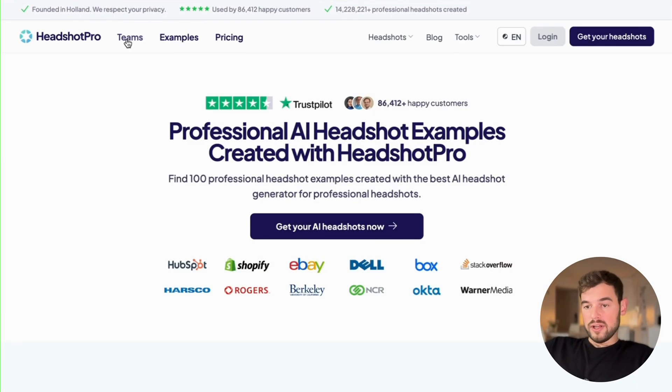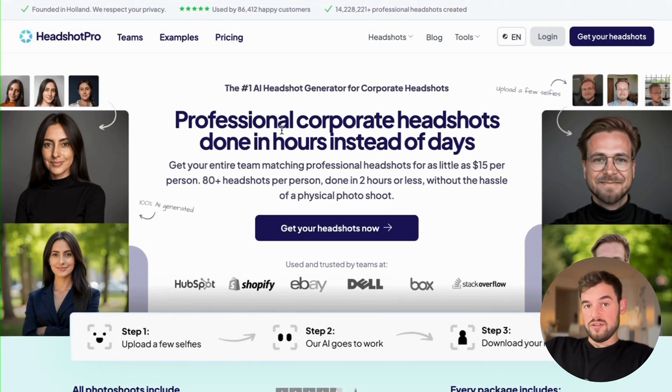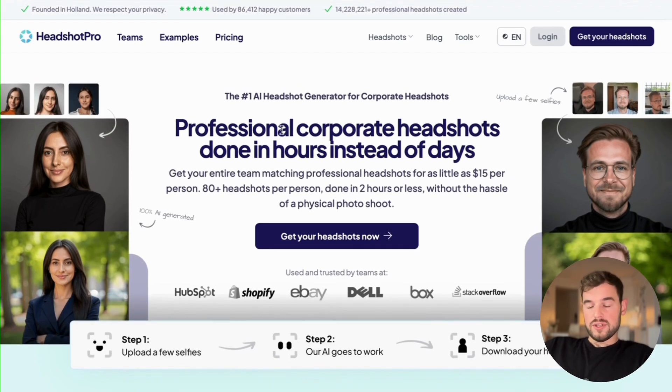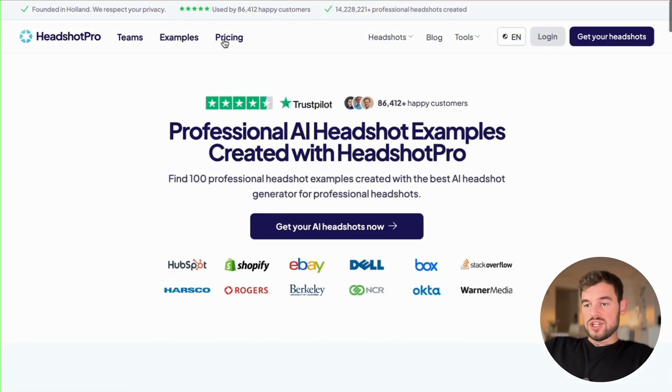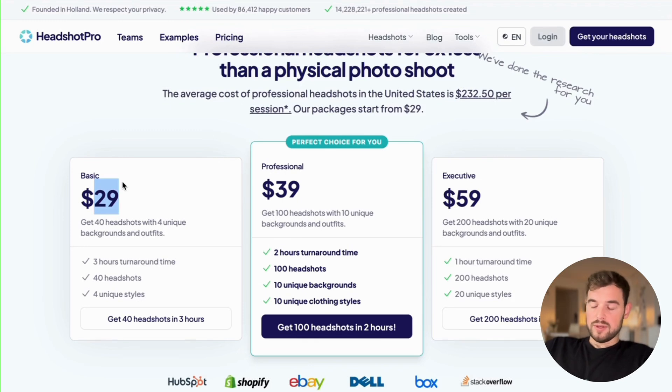If you're a corporate customer, go to the team section where they advertise AI headshots for corporate styles. The pricing starts at around $30, which is $10 less than ProtoPhotos. For $30 you get 40 headshots with four unique styles. The executive plan gives you 200 headshots with 20 unique styles.